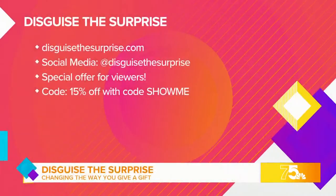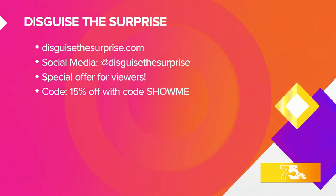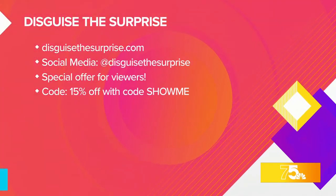Take a look at your screen here to find further information about Disguise the Surprise. This is so fun. Thank you so much, Duffy, for joining us this morning — I know these are all the things that you want in your college care package. Yes, exactly.